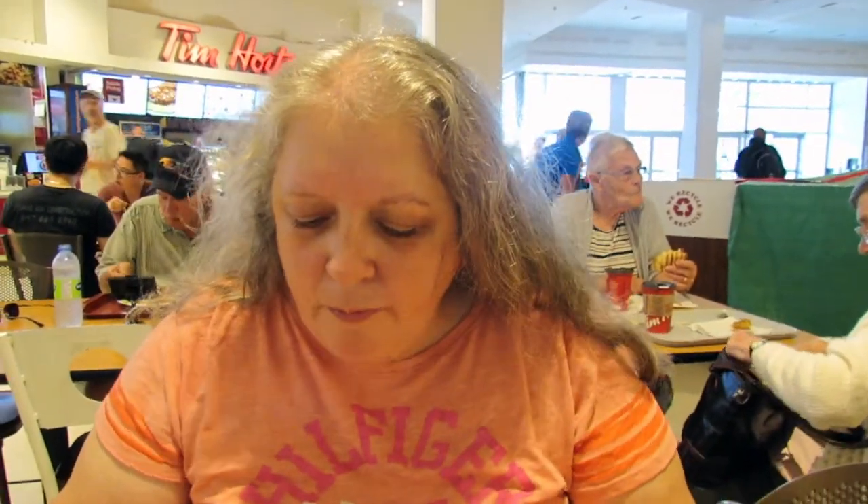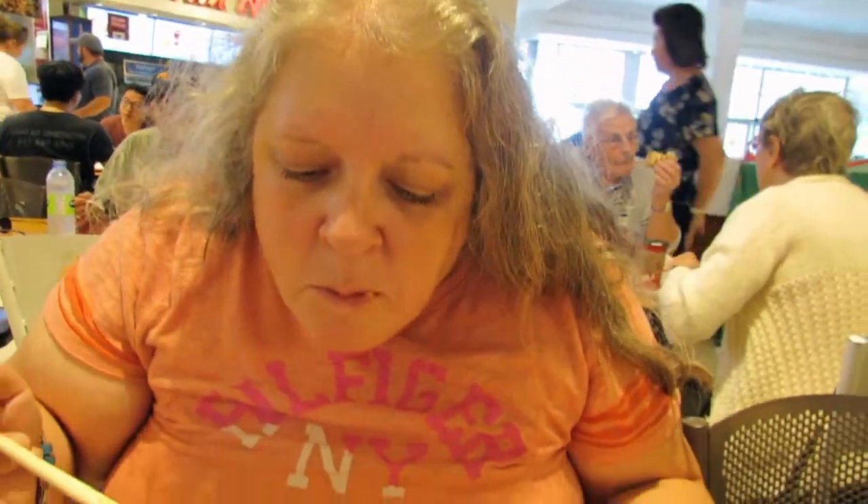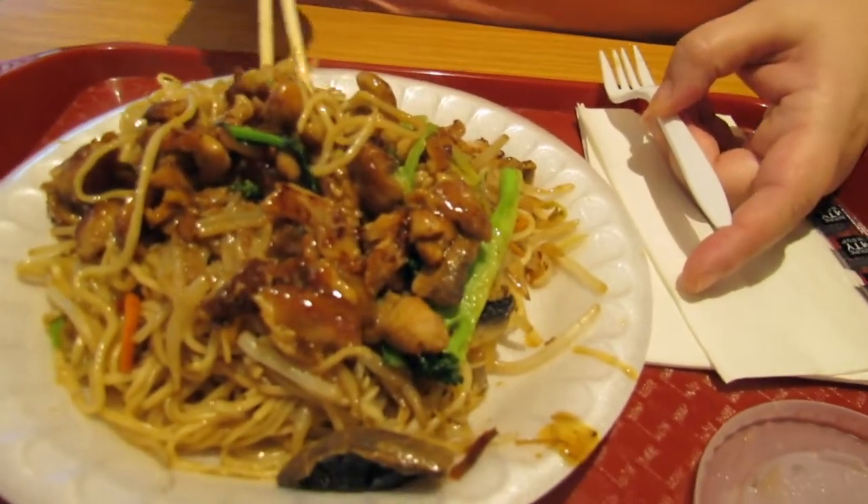Woo! There we go. I'm just going to cheat a little bit. There we go. Mmm, it's really good. Another bite here. A lot of food.